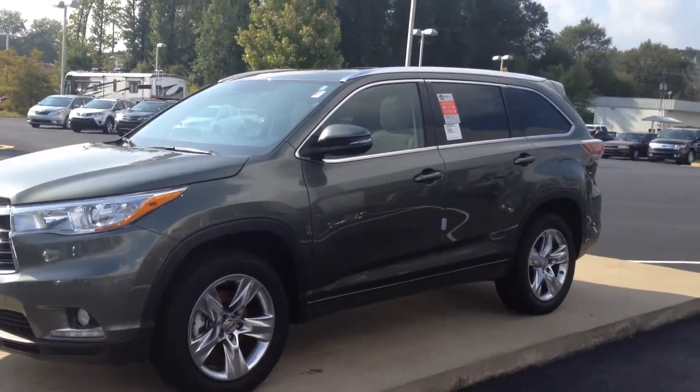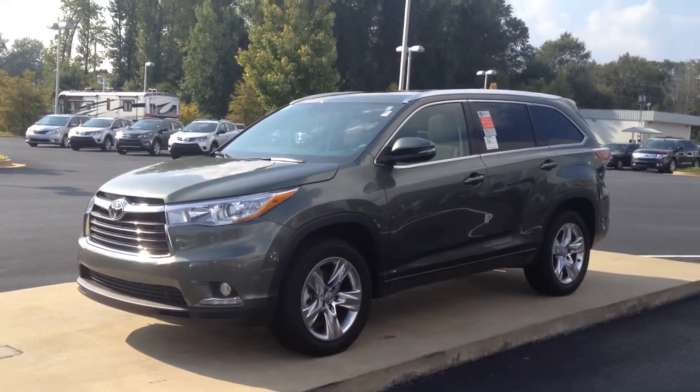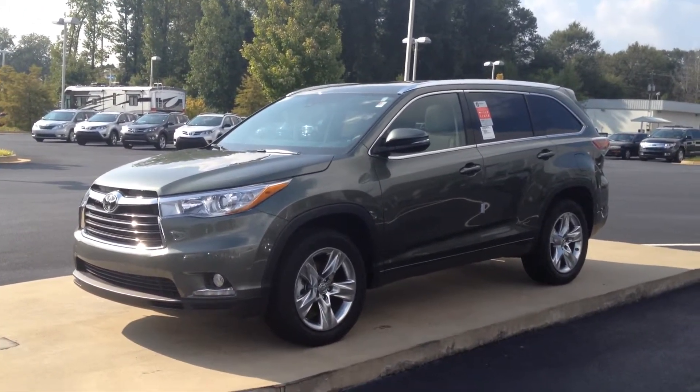With three years of complimentary maintenance, tires for life, and a new Toyota, it's a great time to buy. Give me a call — I'm looking forward to the chance to earn your business. Again, ask for Gerald, call 706-882-2963 and I'll talk to you soon.